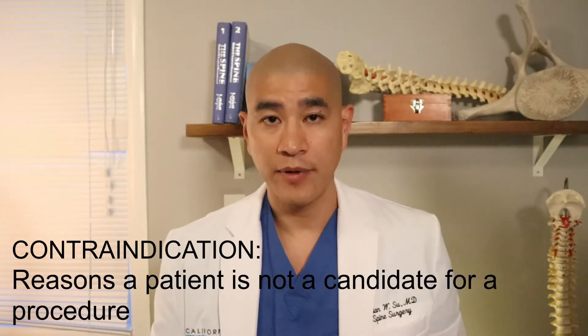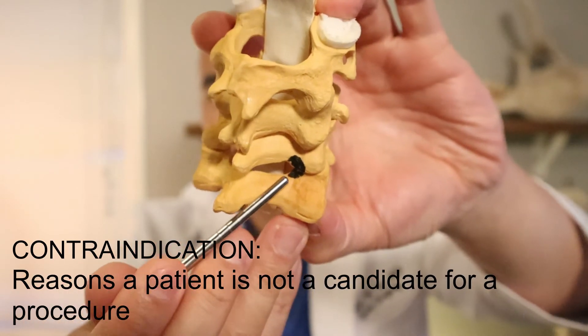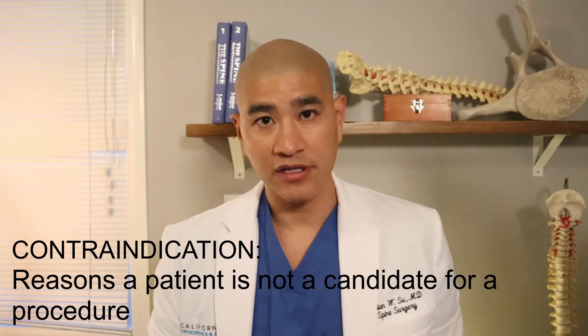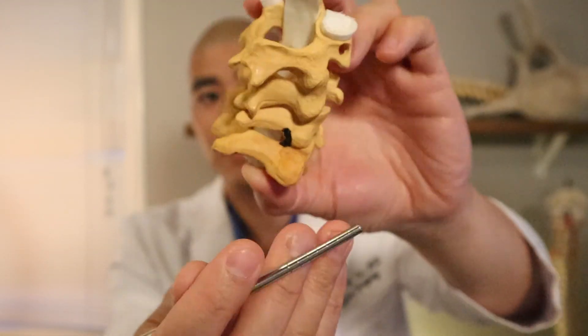There are a few contraindications to review. First, if more than 50% of the facet joint must be resected, that's a contraindication because removing more than half destabilizes the joint. Second, if a patient has a pinched nerve as well as a pinched spinal cord, a posterior foramenotomy alone cannot relieve cord compression — you need to go to the front, remove the entire disc, and directly address the spinal cord. Patients with spinal cord compression are better candidates for an anterior procedure. Otherwise, the posterior foramenotomy is a great operation and a good option for appropriate patients with a pinched nerve.